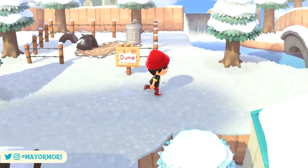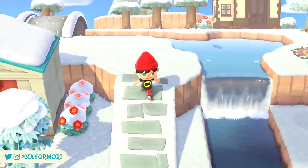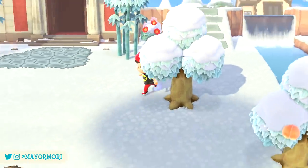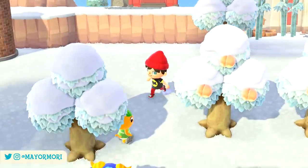Hey YouTube, welcome back to a brand new Animal Crossing New Horizons video. Today we are looking at 5 things you still didn't know were a thing in New Horizons.